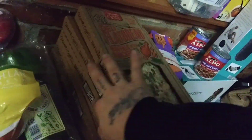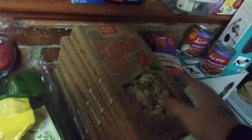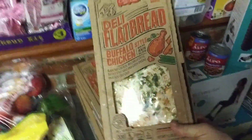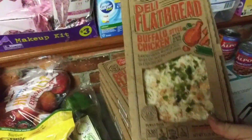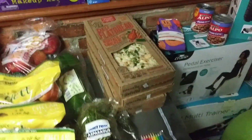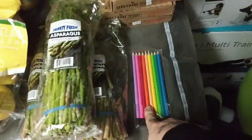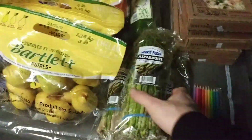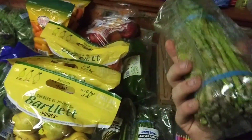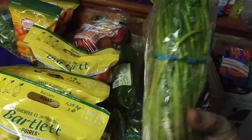Over here we got 1, 2, 3, 4, 5 deli flatbread buffalo chicken pizzas and these were dated 12-12, which is today. We will freeze these and eat them fast, maybe give a couple away. We ended up getting one pack of colored pencils and three packages of Hearty Fresh asparagus, and these all look pretty good.